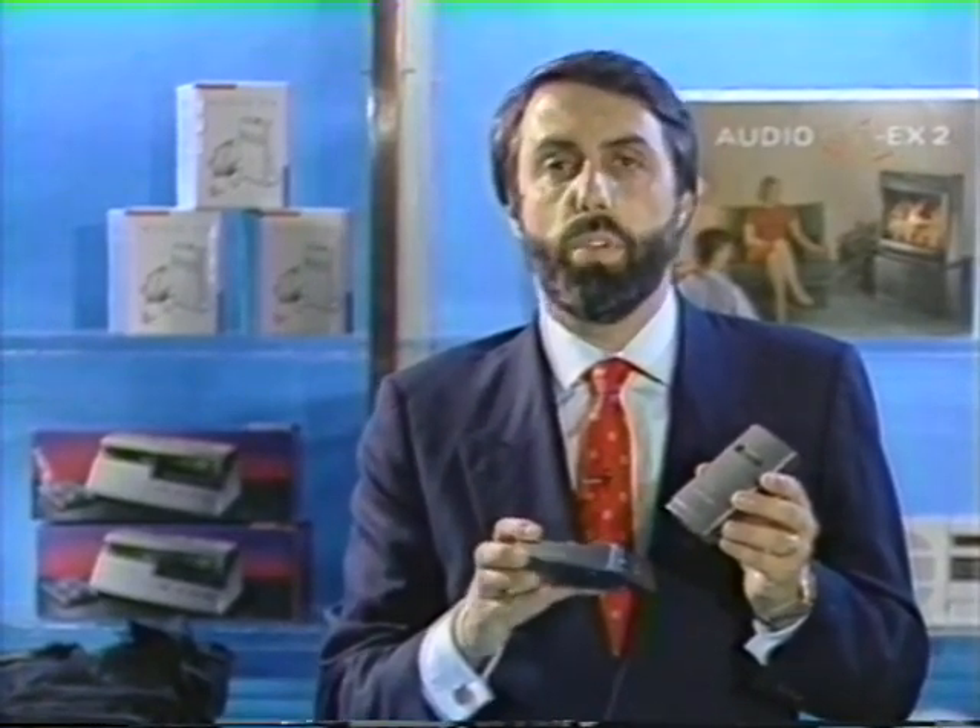Your store may be the most difficult environment your customer uses the product in — and therefore the best place to demonstrate it. When you show them they can hear clearly in your store using the AudioX, they'll understand it will be very easy to use at home. To make the AudioX 2 more versatile, we've included a unique accessory: a docking port. The unit fits into the docking port, and when it does, it connects automatically to the accessories we make for it.